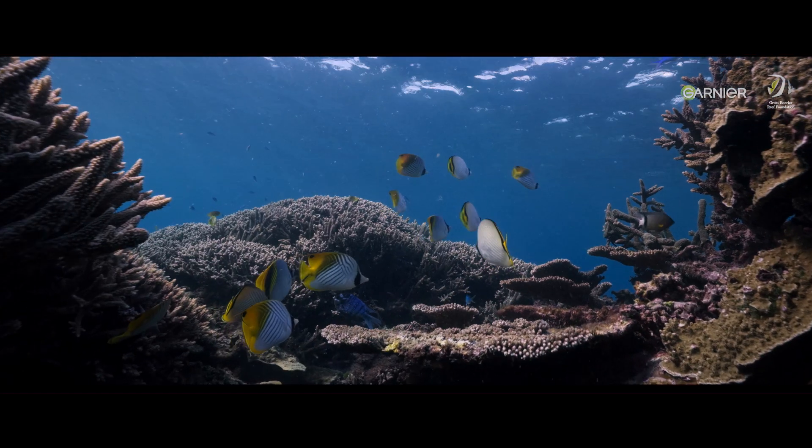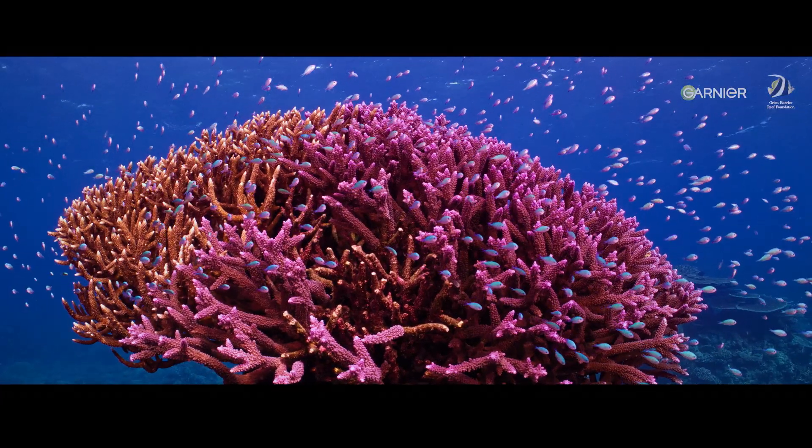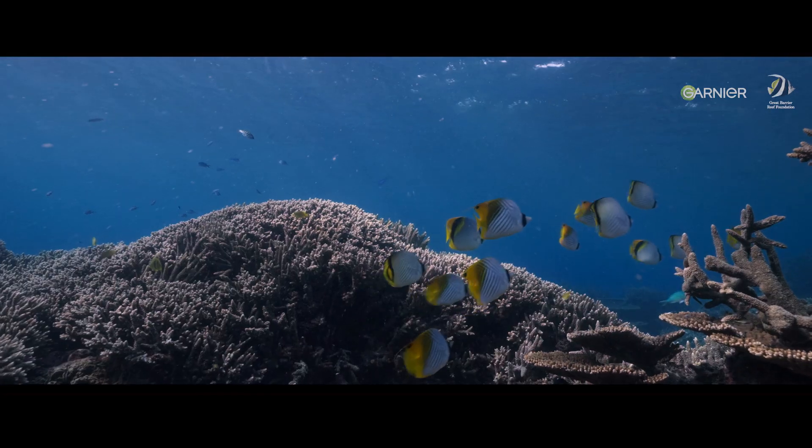Protecting coral and restoring coral all comes down to its biology, how it reproduces. We know that if we can harness that process, we can really help to restore at a different scale than we have ever before.